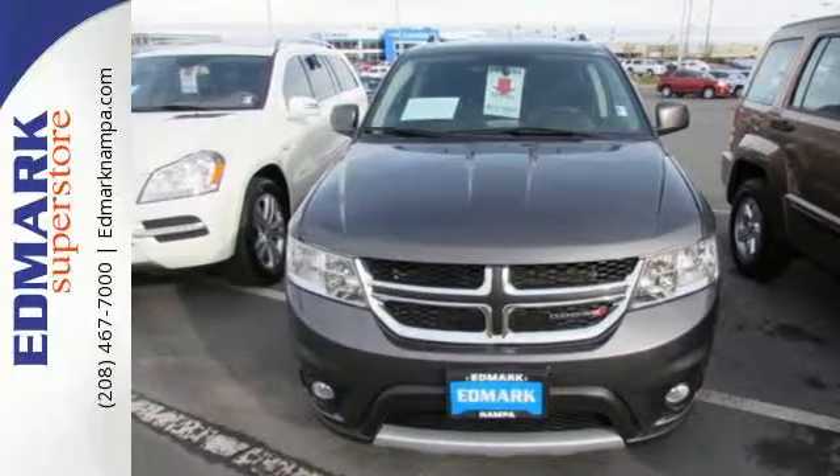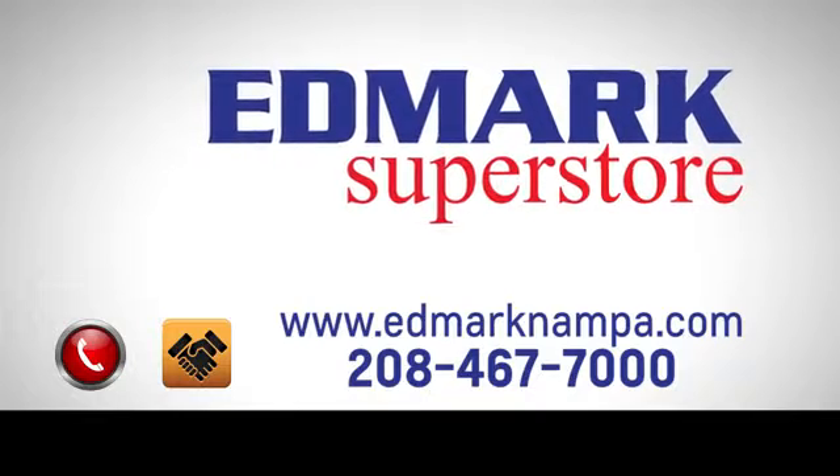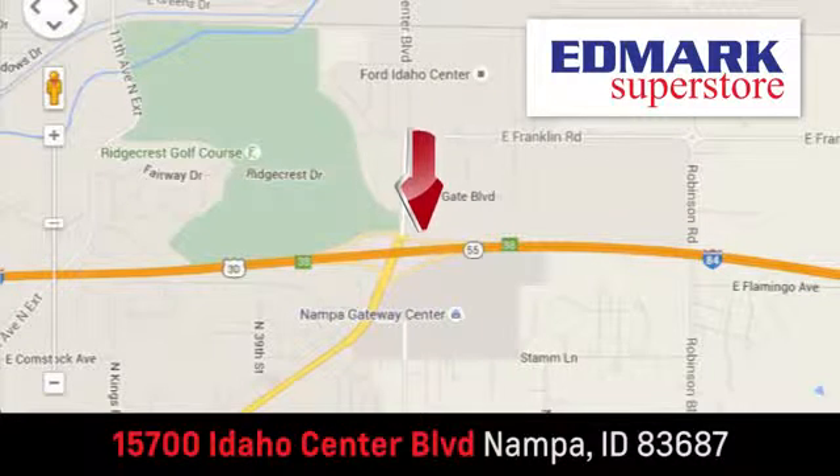Come take it for a test drive. Fast, fair, and fun. Give us a call or stop by. We're conveniently located in the Idaho Center Auto Mall.